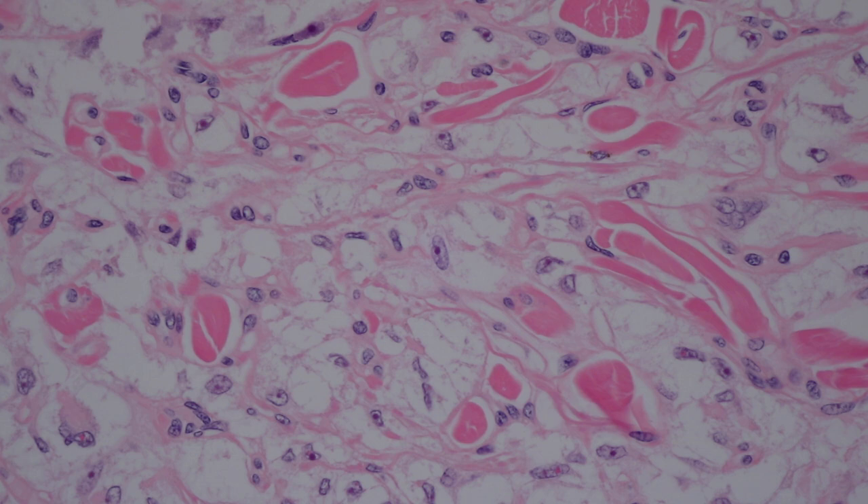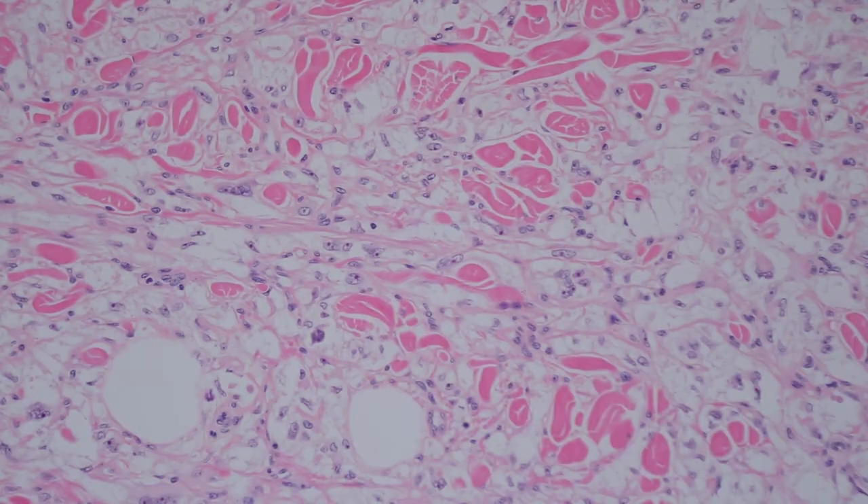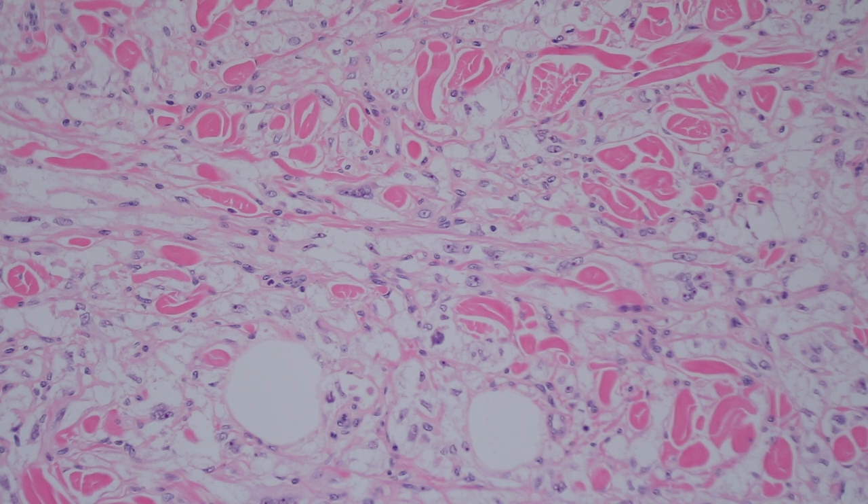Clear cell sarcoma has a similar cytoplasm and prominent nucleoli, but they're usually much larger than in PCOMA. Even though as a translocation sarcoma it doesn't usually have a lot of pleomorphism, it usually has enough mitotic activity that it's clearly a malignant tumor. If you had any doubt about clear cell sarcoma, the easiest thing to do is S100 and SOX10 — clear cell sarcoma will stain with Mart1 and HMB45 just like a PCOMA, but it's going to essentially always express strong S100 and SOX10. S100 is usually only weak if positive at all in cutaneous PCOMA, and SOX10 is dead negative.